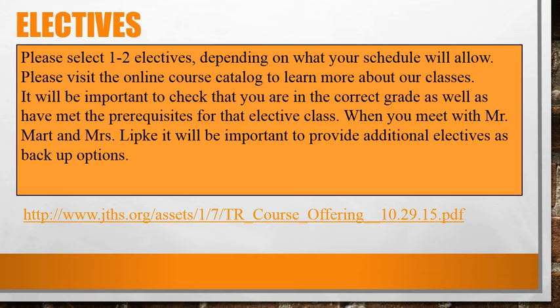When you meet with Mr. Martin and Mrs. Lipke, it will be important to provide additional electives as backup options.